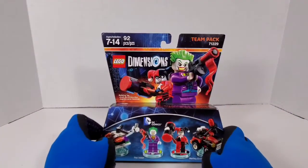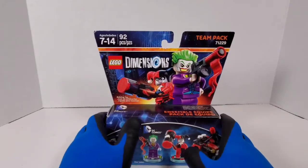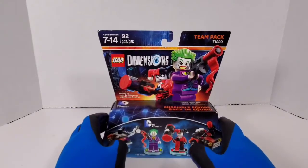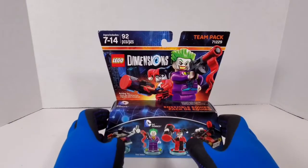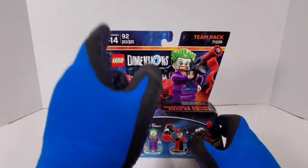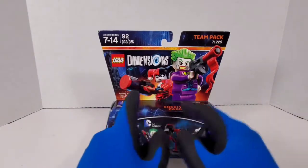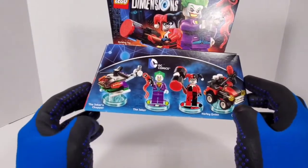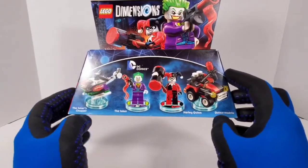Before that, let's handle some business real quick. Thank y'all so much, ladies and gentlemen, for paying attention to my videos, liking, and commenting down in the section below — I really appreciate everything. This is Lego's recommended age 7 through, 1492 pieces. It's Team Pack 71229, and it's the Joker with the Joker's Chopper, and Harley Quinn with Harley Quinn's Mobile.